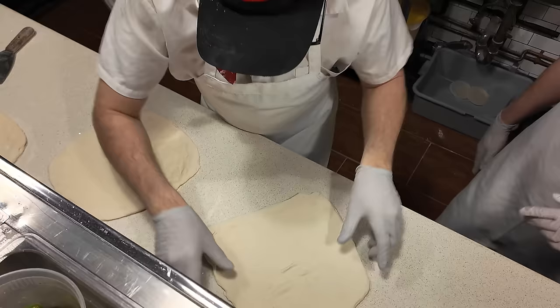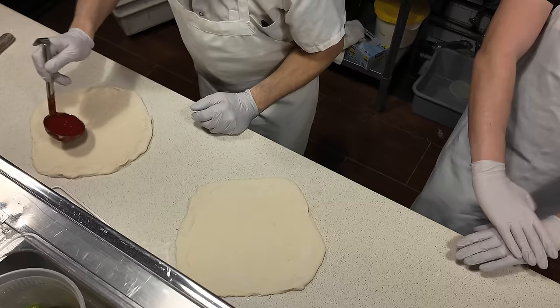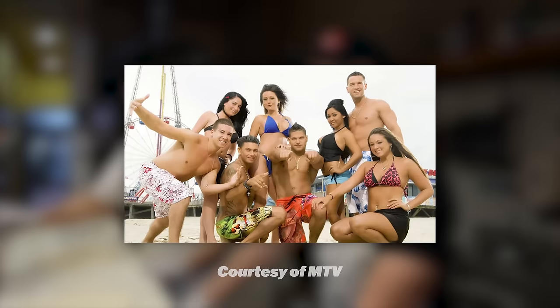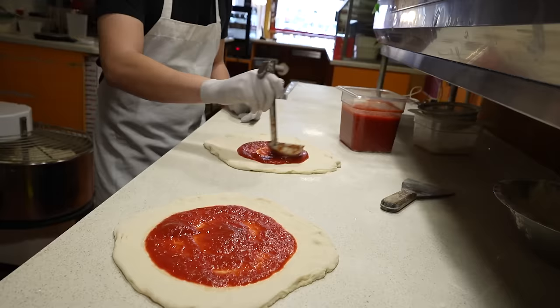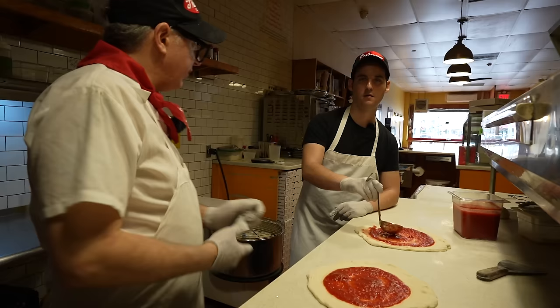Now we're just going to tap it off. On this one it's going to be sausage, pepper, and onions — the Jersey Shore. Spoiler: I've had this pizza here before in another video and I said that Dave knocked it out of the park with the smell. It smells like the boardwalk — minus the hairspray. I use San Marzano tomatoes, which I absolutely love.